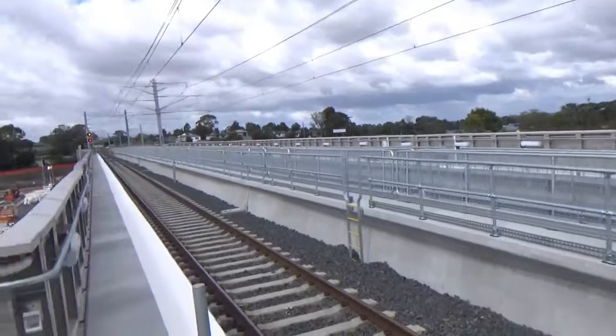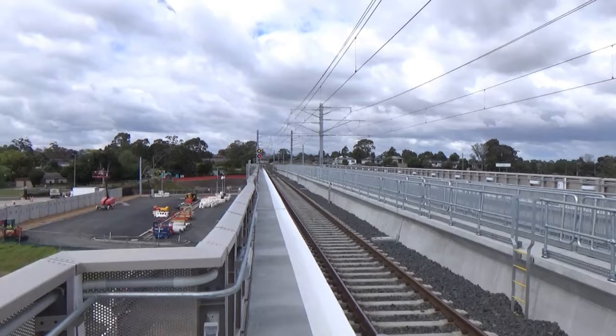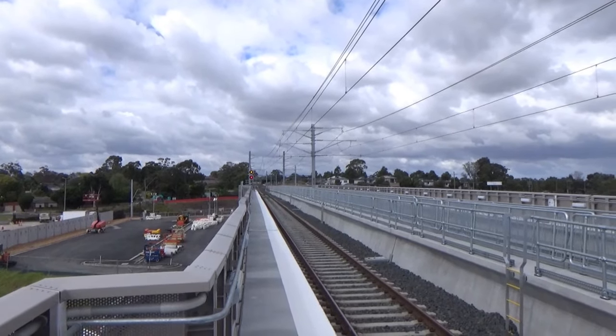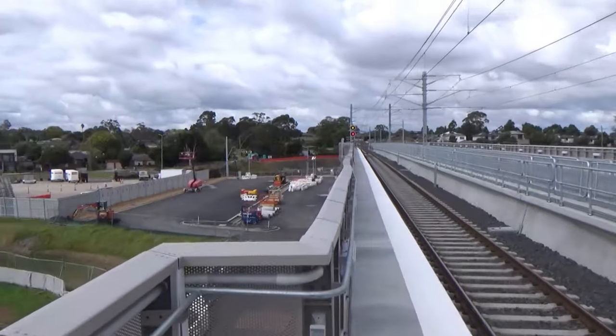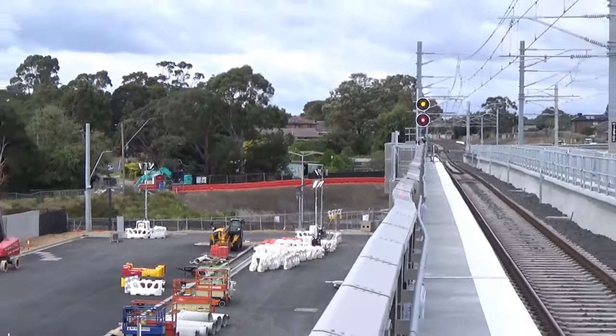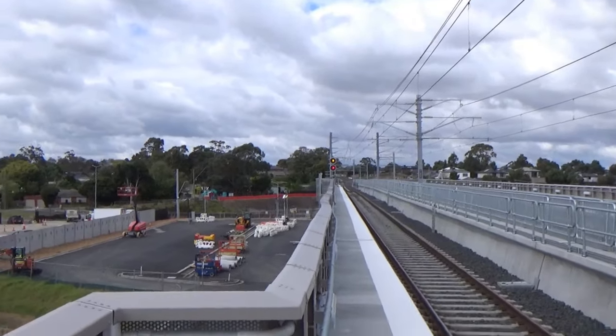The good thing about this is it doesn't actually have to descend that far to get onto the rail corridor at the other end, because it goes up a bit of a hill. That underpass up that way was already there — it's not part of this level crossing removal as far as I'm concerned, unless I'm mistaken.